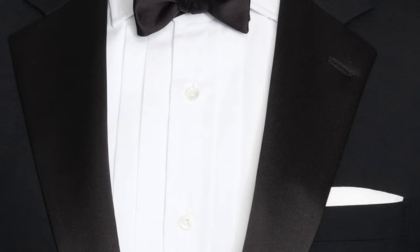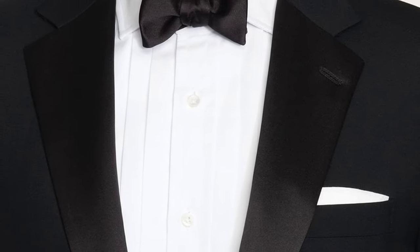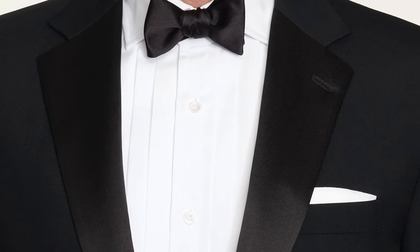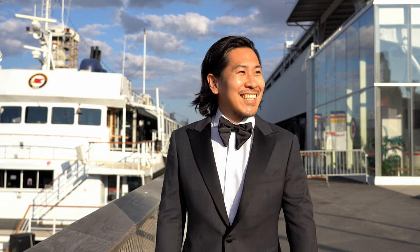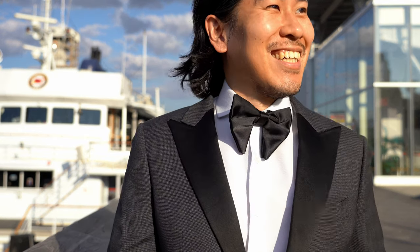The tuxedo is a formal garment, but its formality can be toned down with a notch lapel jacket — the notch lapel being known as the more casual type of lapel. To keep with the tuxedo's formality, a peak lapel is a good option, as it is known as a formal type of lapel that enhances the silhouette.